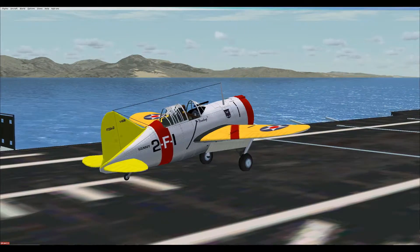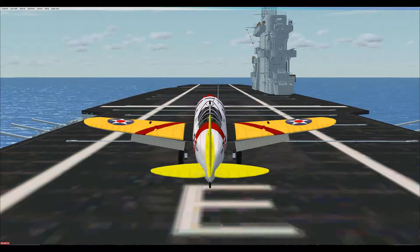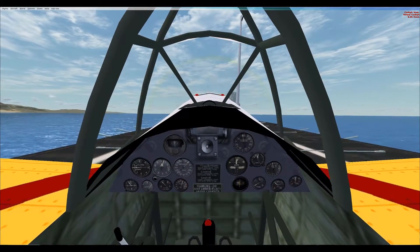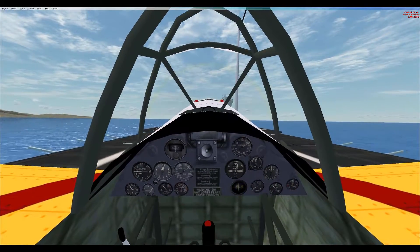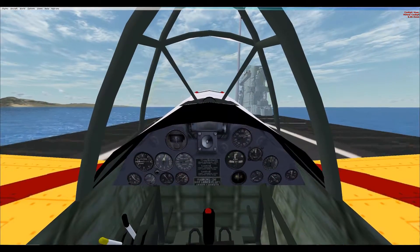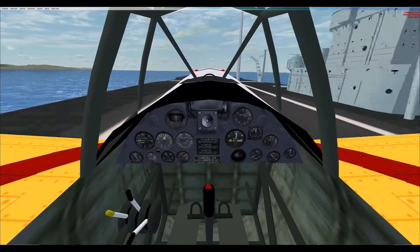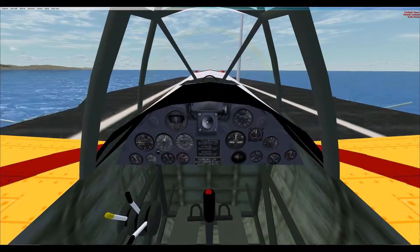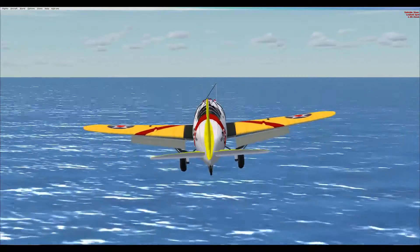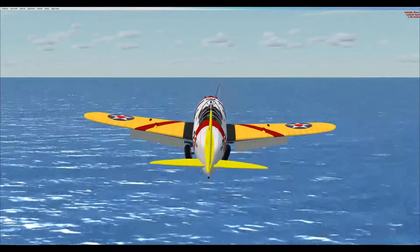The Buffalo's only combat action was on June 4, 1942, when Marine Squadron VMF-221 flew from Midway Island to intercept a large formation of Japanese bombers and Zero fighters. Thirteen of the 18 F-2As were shot down by the Zeros, prompting the Marine pilots to refer to the Buffalo as the Flying Coffin. The Battle of Midway marked the end of the Buffalo in both U.S. Navy and Marine Corps fighting squadrons.